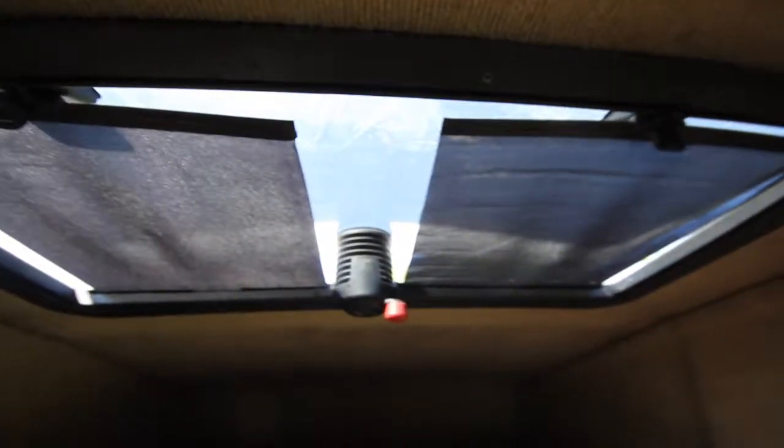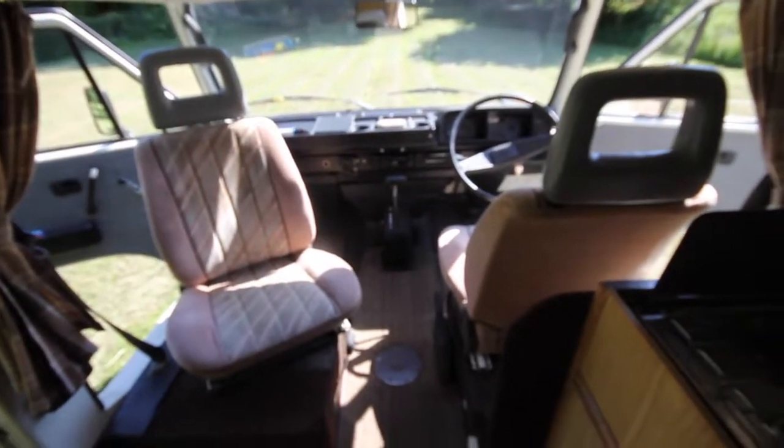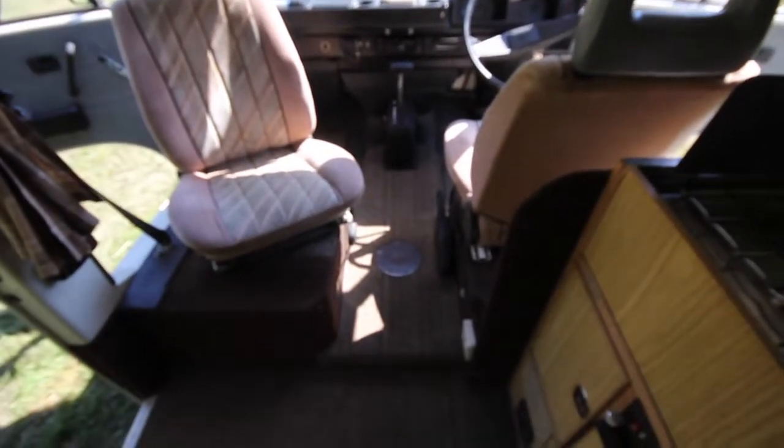It has these screens for when you want to go to sleep at night. This pulls out to make a full-length bed, slides along these rails, and then more storage in the front. Humphrey is equipped with two tables — one main one and then one in the middle.